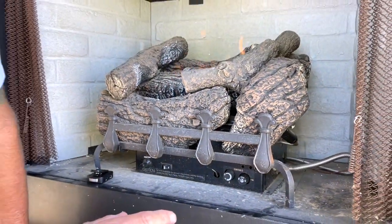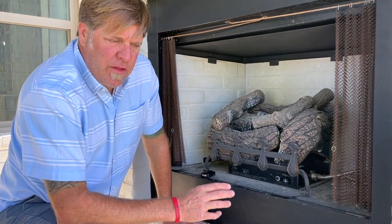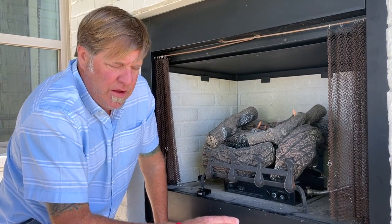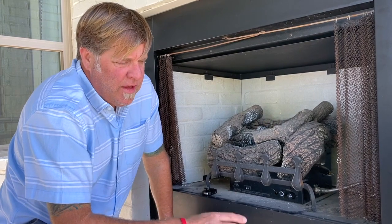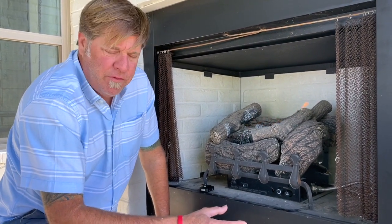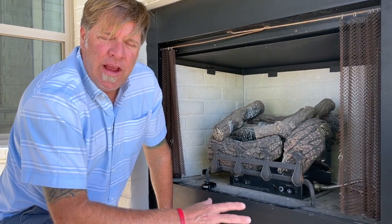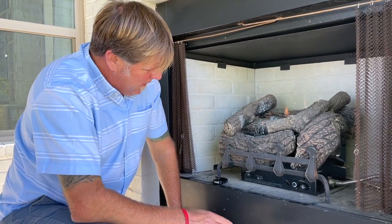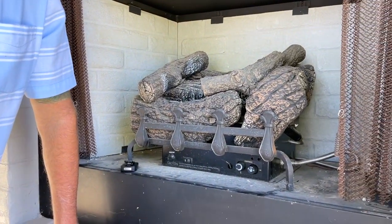Also, we tell people when you first move into your home, run the fireplace with a few windows open if you have an interior fireplace, because the coating on this fireplace tends to give off some fumes and your smoke detectors will go off. But if you open a few windows and let it burn for about an hour, hour and a half, it'll burn that coating off and you should not set off smoke detectors any longer. And then when you're done enjoying your fireplace, just come back, turn it to the off position and you're good to go.